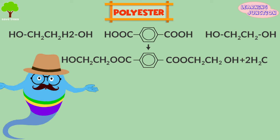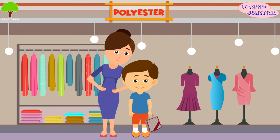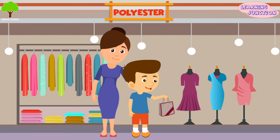Polyester. Polyester is made up of so many units of an ester. It is suitable for making dress materials because it stays crisp and wrinkle-free, and it's easy to wash.